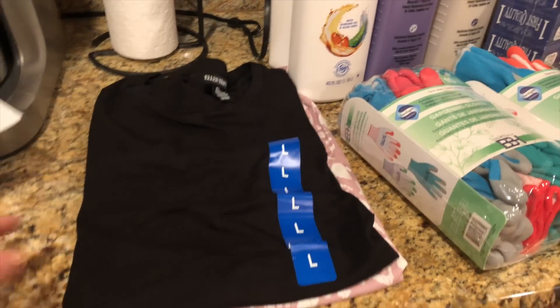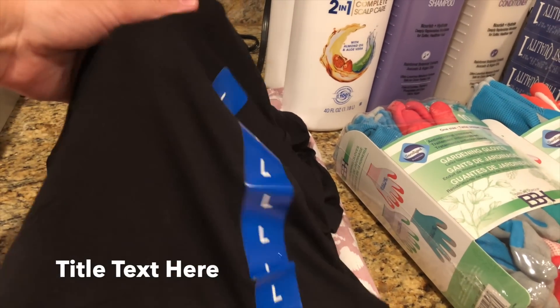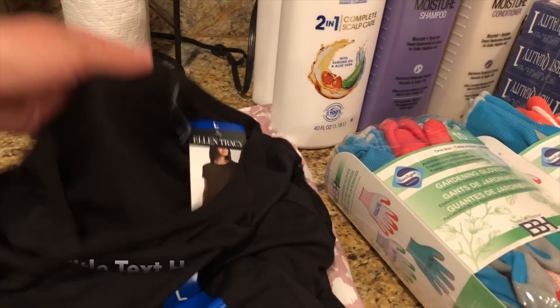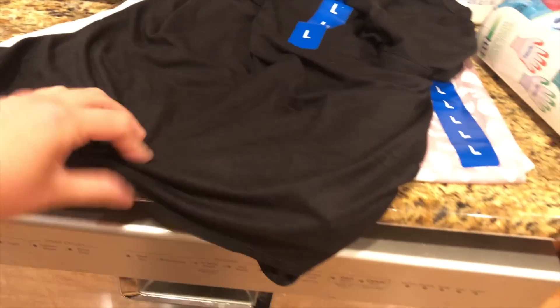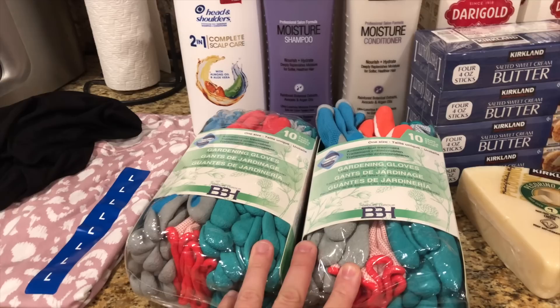That concludes the Walmart haul, so let's get into the Costco haul. First, I bought myself two new shirts — I'm not a huge shopper, but between gardening, work, and making YouTube videos I haven't had time to thrift, so most of my non-thrift clothes come from Costco. These are short-sleeve shirts in a stretchy fabric that's longer in the back, which I love. Then I picked up two packages of my favorite gardening gloves.